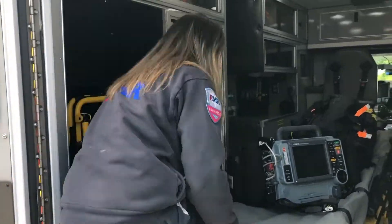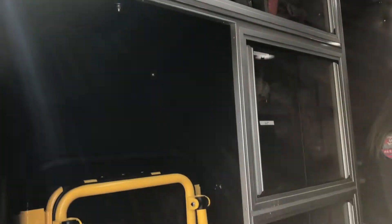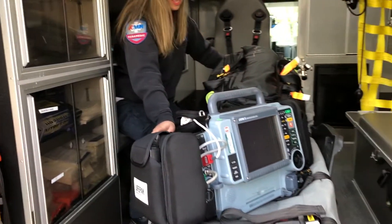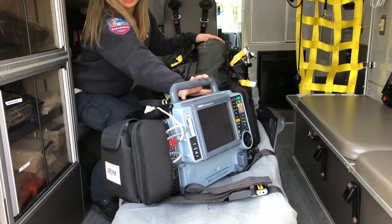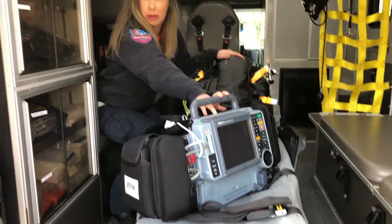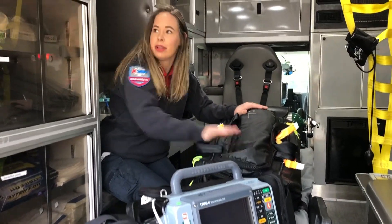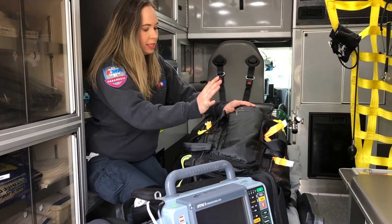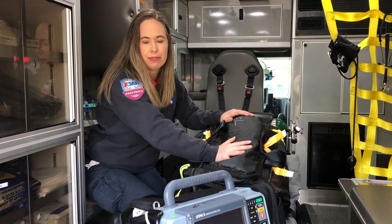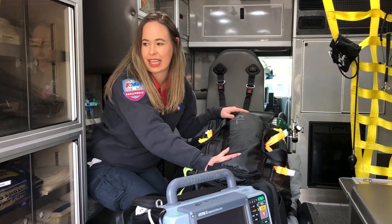Inside the back of our truck, you can see we've got a lot of equipment. To start out, we have our stretcher that we transport our patients on. On the stretcher, we have our ALS bag and our monitor. On our monitor, we can monitor heart rhythms, oxygen, and other patient vitals. In our bag, we basically have a little bit of everything — medications, supplies for trauma, splinting, and anything like that.